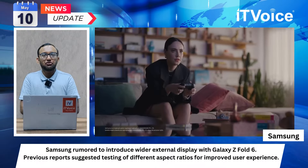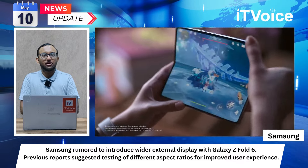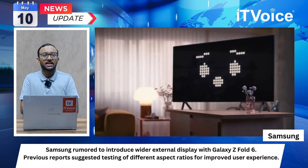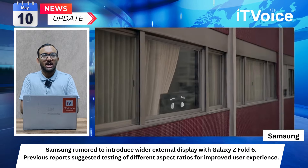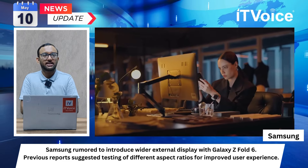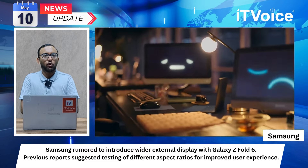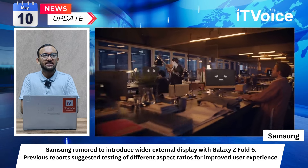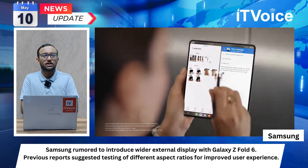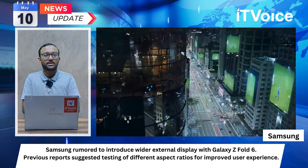Samsung is rumored to introduce a wider external display with the Galaxy Z Fold 6. Previous reports suggested testing of different aspect ratios for an improved user experience. A leaked image comparison by tipster Ice Universe showcases differences in aspect ratio and corner radius. The Galaxy Z Fold 6 is expected to offer a 60.2mm wide external display compared to 57.4mm of its predecessor, aiming to improve usability in folded positions for simpler tasks.